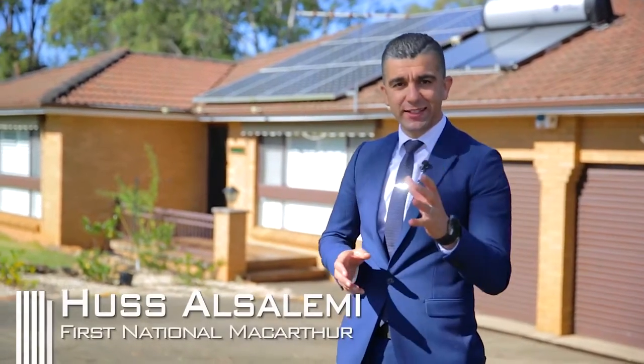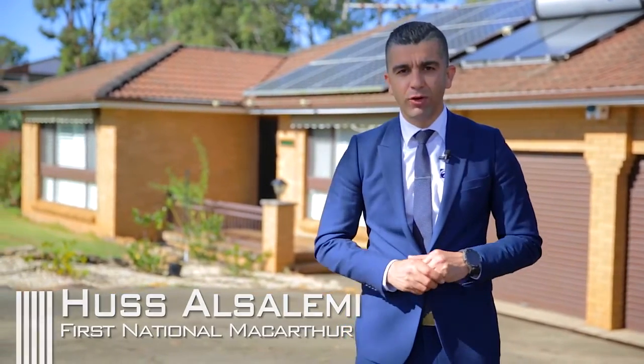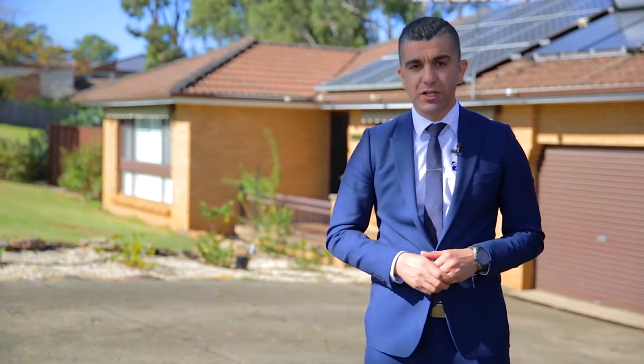G'day, Hussie from First National Real Estate, great to see you again. Today we are coming to you from the ever-popular suburb of Lamia Heights. On offer, a wonderful renovated three bedroom home. If you're after convenience, this home is hard to beat — it's only a short walking distance to shops, schools, and public transport. It's got lots to offer. Come on in, let me show you through.